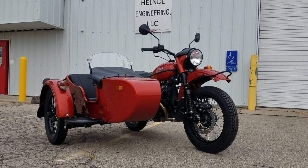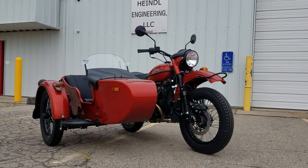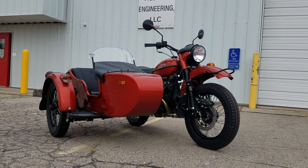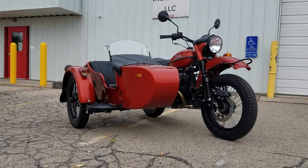Again, just a little overview of the 2021 Ural CT in terracotta metallic with black powertrain and round retro lights. Heindel Motorcycle Sales, Eaton, Ohio — stay tuned for more, thanks for watching.